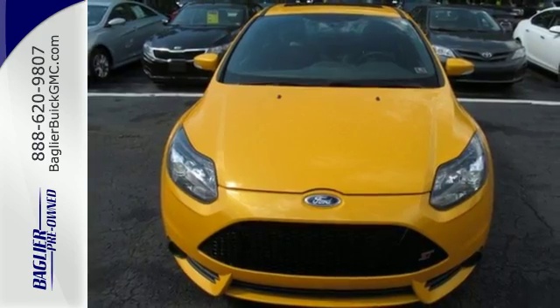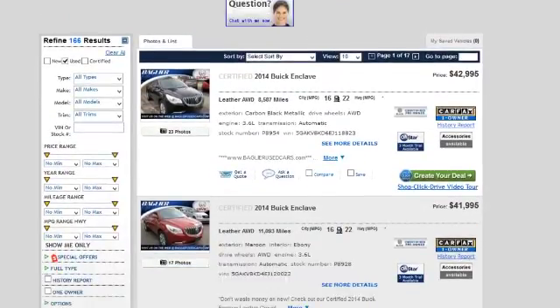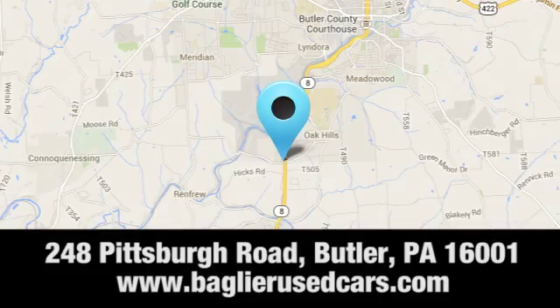Come take a look. Baglier Buick GMC — browse our inventory online or in person, or swing by our award-winning service department today. You can find us just to the south of downtown Butler on Pittsburgh Road.